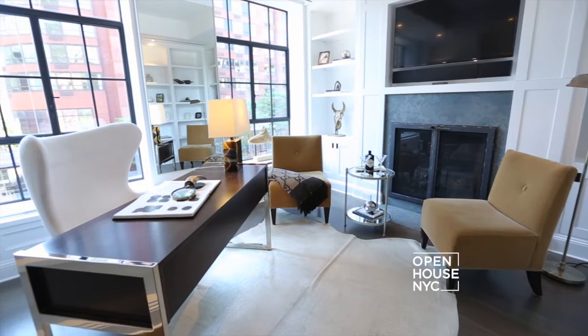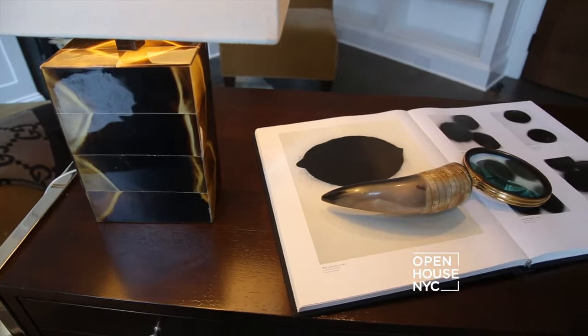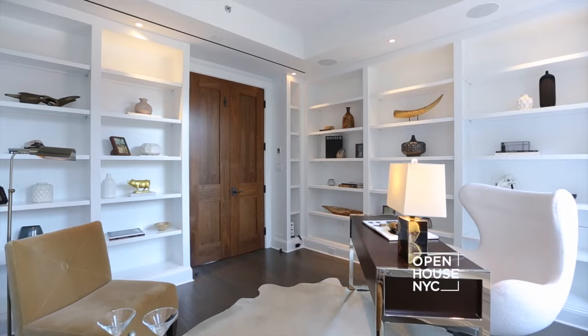Right off the master bedroom is this intimate library. So when inspiration hits you at 3 a.m., you'll have a place to be.